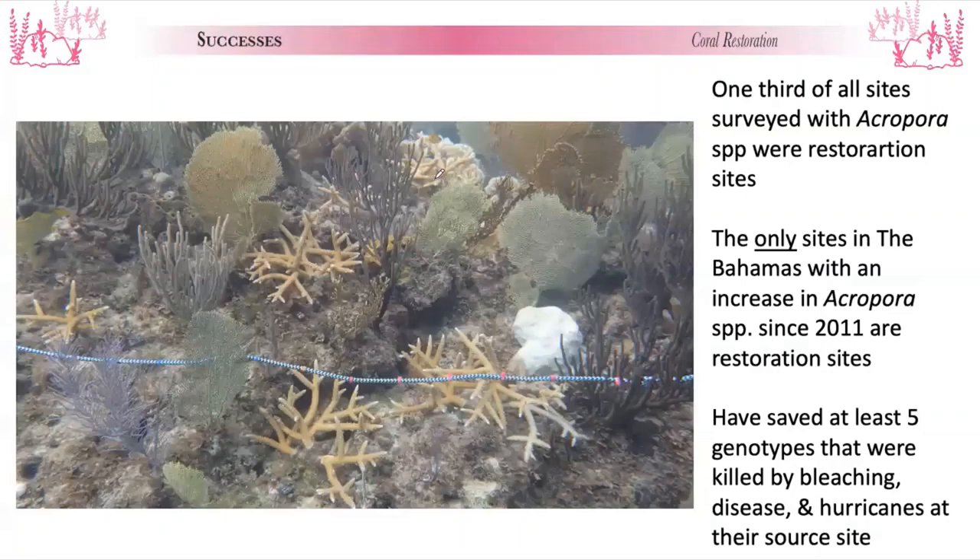If you look at coral restoration — maybe not as restoring a reef to what it once was, but as a species survival plan — we can captively maintain and increase populations of these critically endangered species, similar to what is done for orangutans, tigers, and elephants.